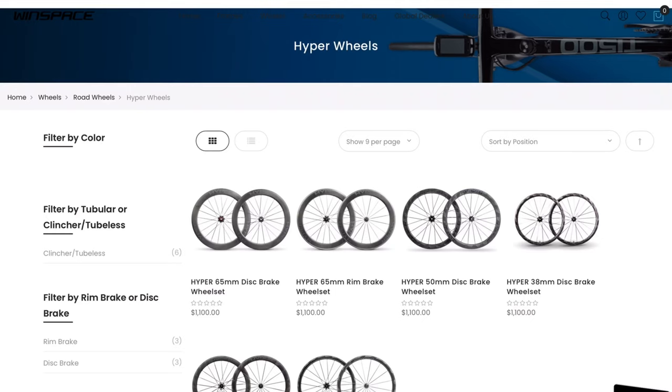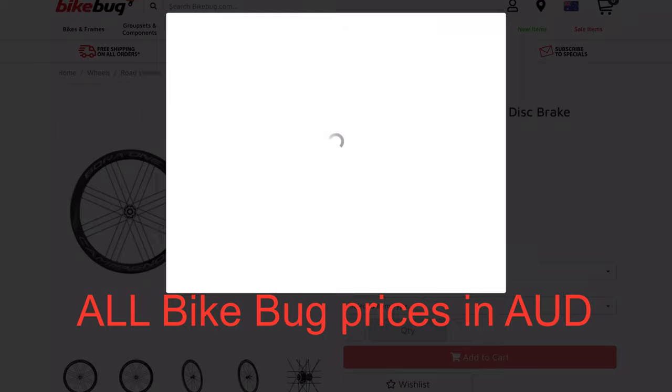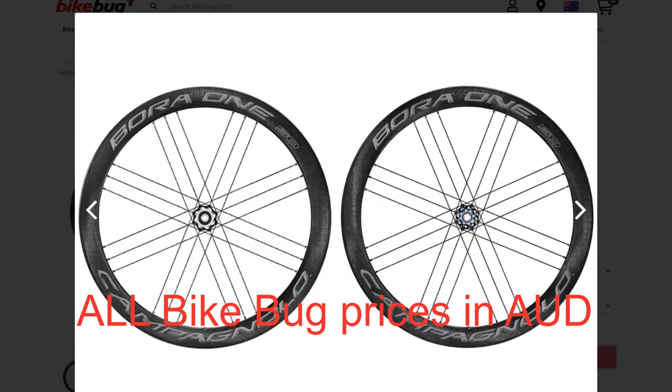The next most important thing after the frame is some nice, sexy wheels. We want something with a bit of depth, because it's an aero bike. I looked at Winspace's 60mm depth Lund wheels at about $1,100, but I also found Campagnolo Bora 150s on Bike Bug at about the same price on special. I'd personally pick the Campagnolo wheels because I love the G3 design — same price, no disadvantage.